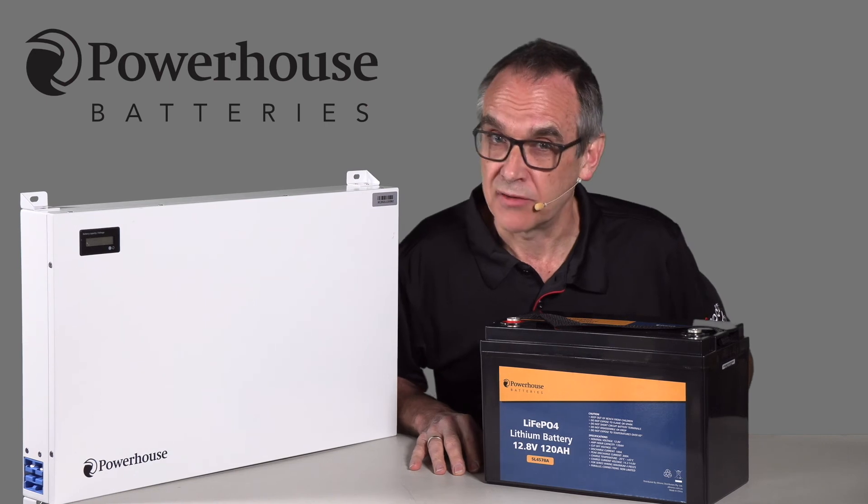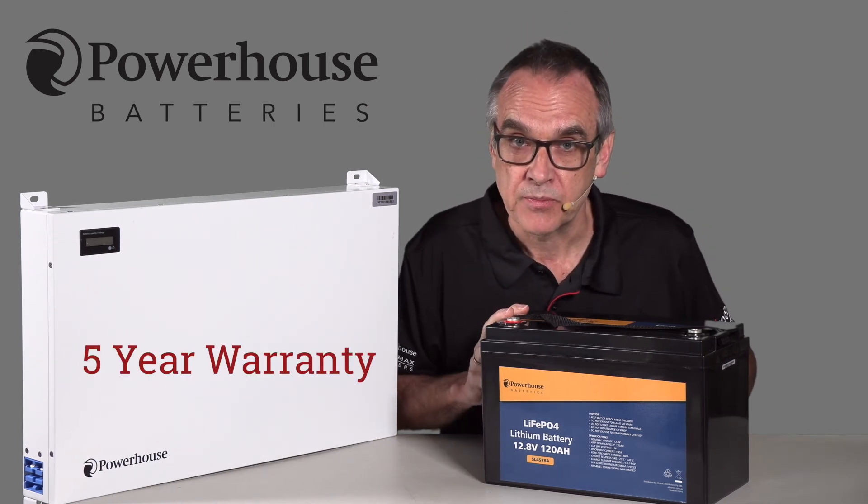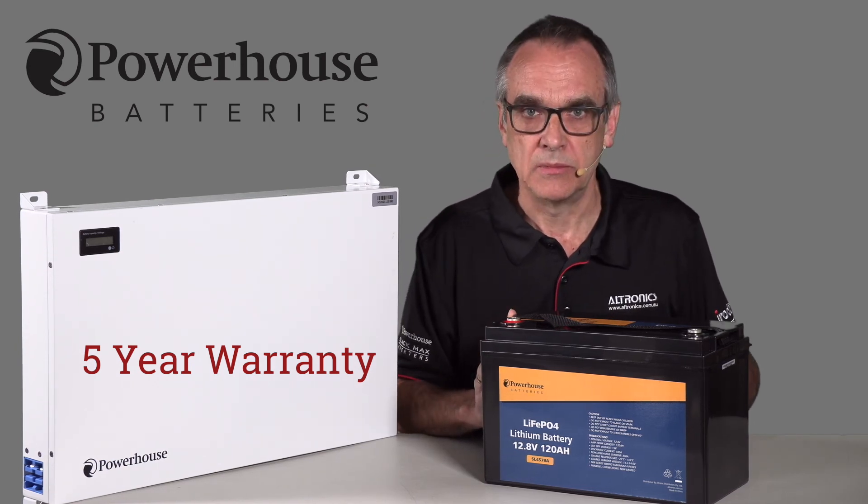The Powerhouse range of LiFePO4 batteries have an amazing five year warranty. For the latest range, check out ultronics.com.au.